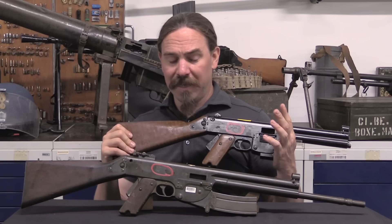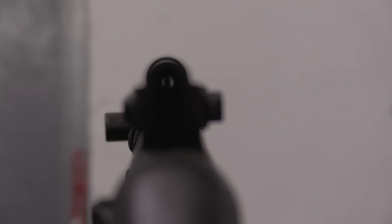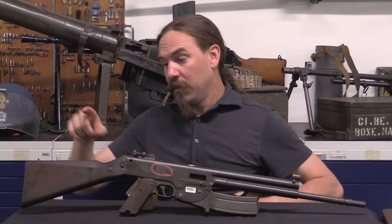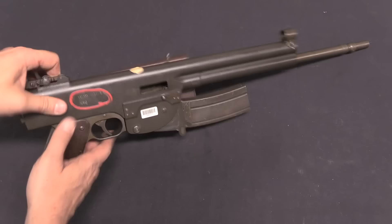These are both lever-delayed blowback guns with essentially all the same features and controls, which is really interesting. We've seen that done a number of times, but usually you don't get it with a carbine and a submachine gun sharing the same mechanical system. They can do this because they're lever-delayed - this isn't just a simple blowback submachine gun. We're going to take a look at the two different versions of the MAS 49 Carabine Mitrailleur. These are going to share virtually all of the features of the submachine guns from the MAS 48 program.